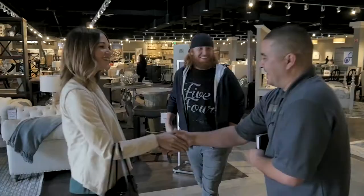Hey Justin, how's it going? Hey, it's going good, how are you? Welcome back. When we came in today we got to work with Dorn, who knows this furniture.